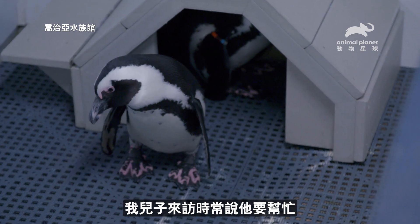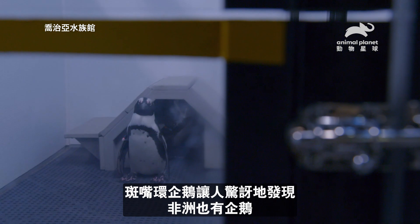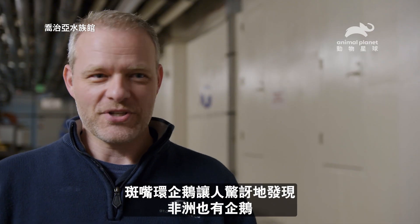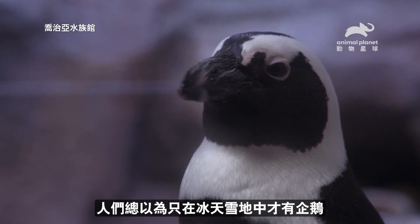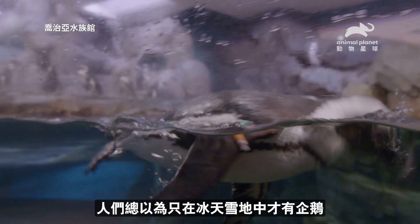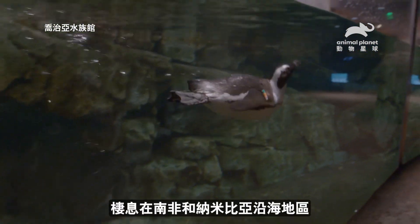My son, when he comes to visit, likes to brag that he helped with that. African penguins catch people off guard when they find out there are penguins in Africa. They think of penguins as being on snow and ice and in cold weather. They're more of a temperate species of penguin. You find them off the coast of South Africa and Namibia.